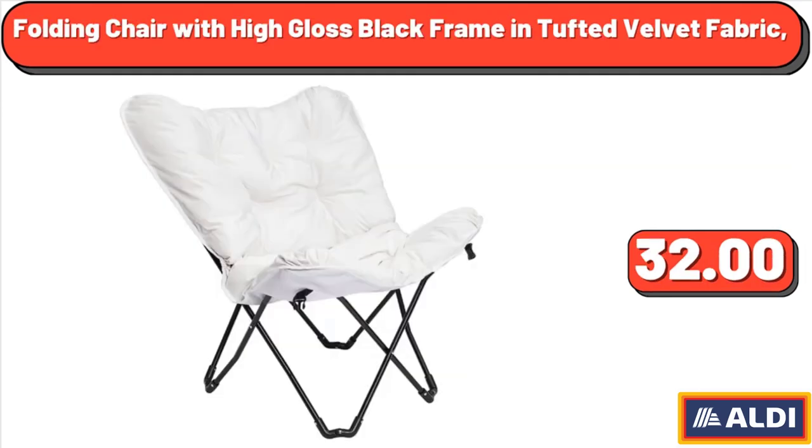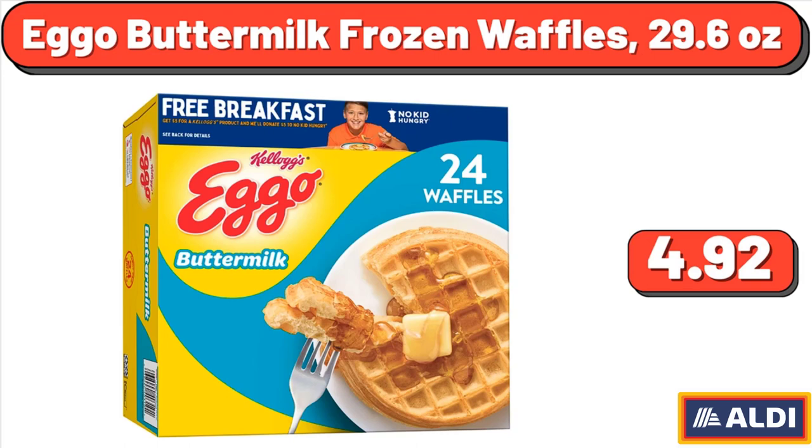Folding Chair with High Gloss Black Frame in Tufted Velvet Fabric, $32.